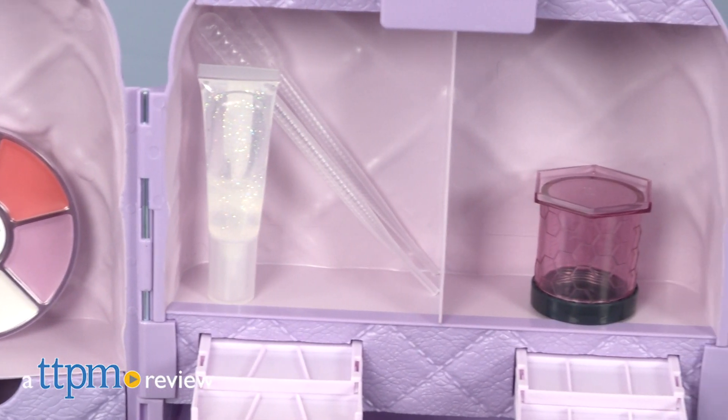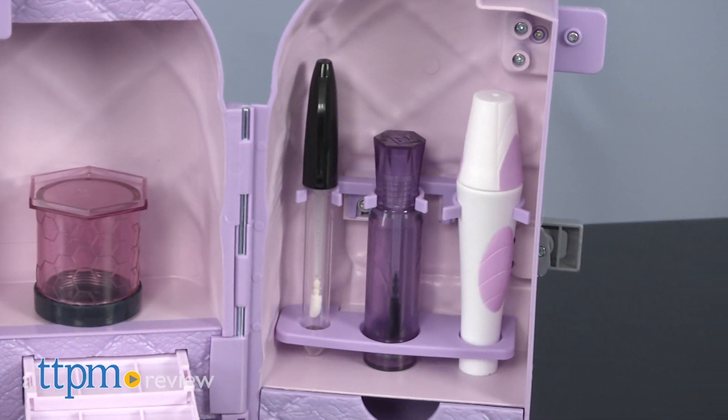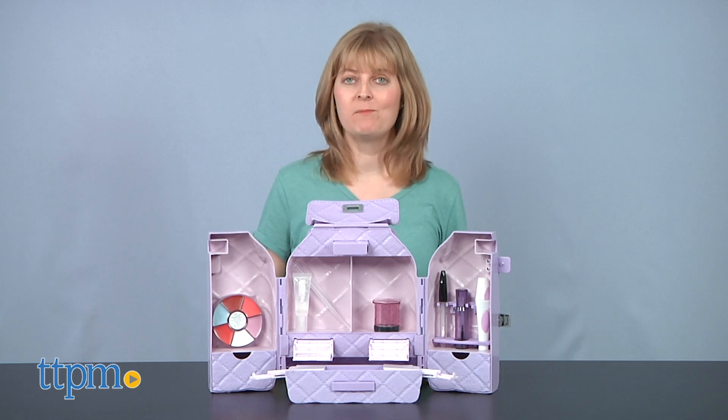Every beauty maven needs to look good on the go, and this makes it easy to bring and experiment with beauty essentials. Hi, I'm Laurie from TTPM here with the Project MC Squared Ultimate Makeover Bag from MGA Entertainment.